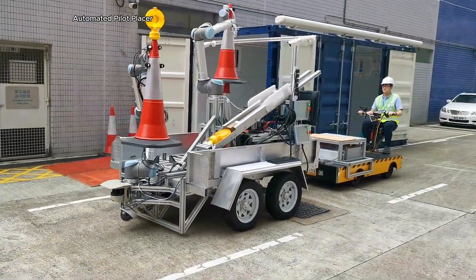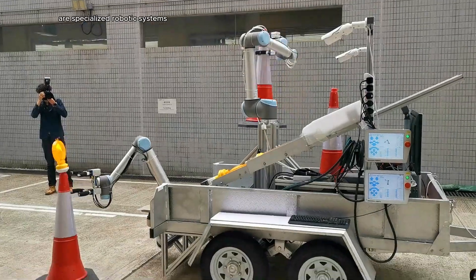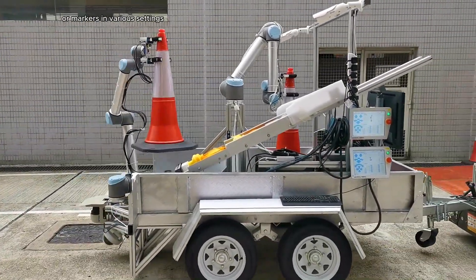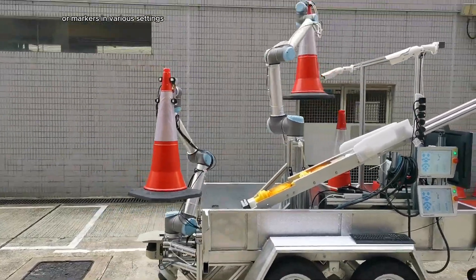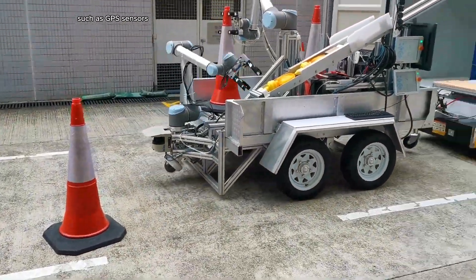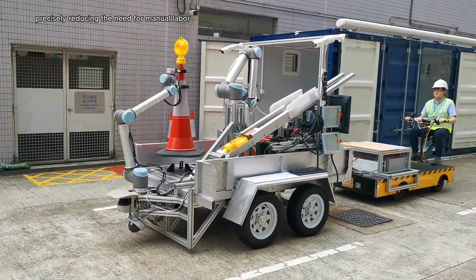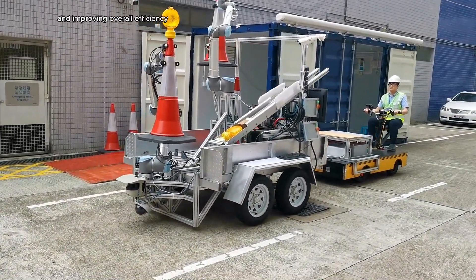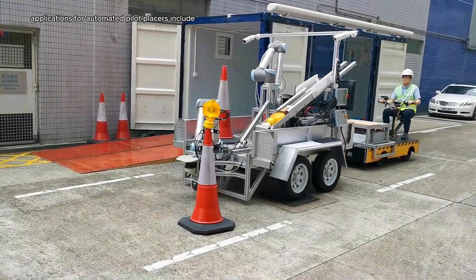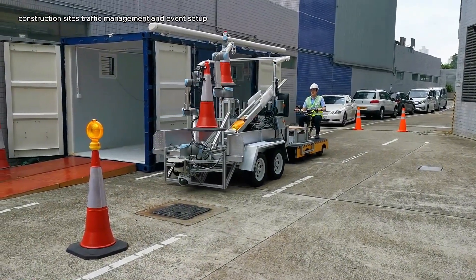Automated pylon placers are specialized robotic systems designed to efficiently and accurately place pylons or markers in various settings. These machines utilize advanced technologies such as GPS, sensors, and robotic arms to navigate and position pylons precisely, reducing the need for manual labor and improving overall efficiency. Applications include construction sites, traffic management, and event setup, where consistent and rapid placement of pylons is crucial.